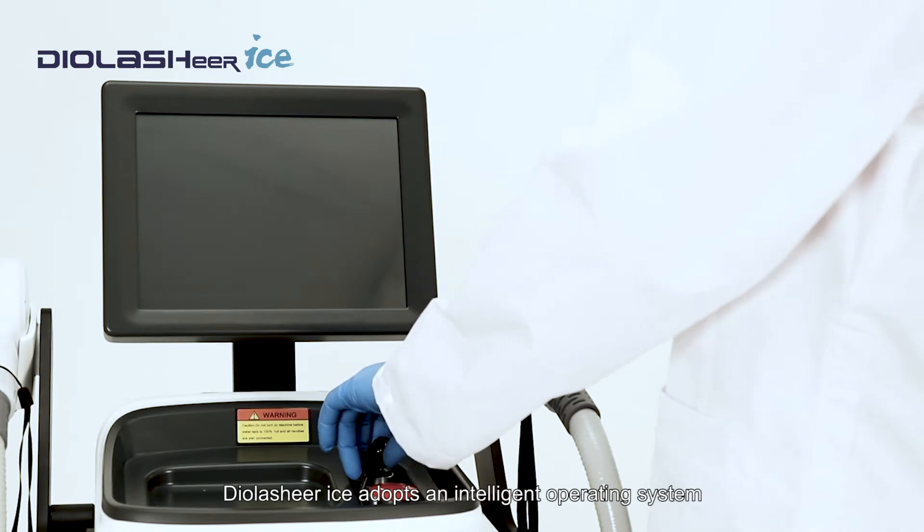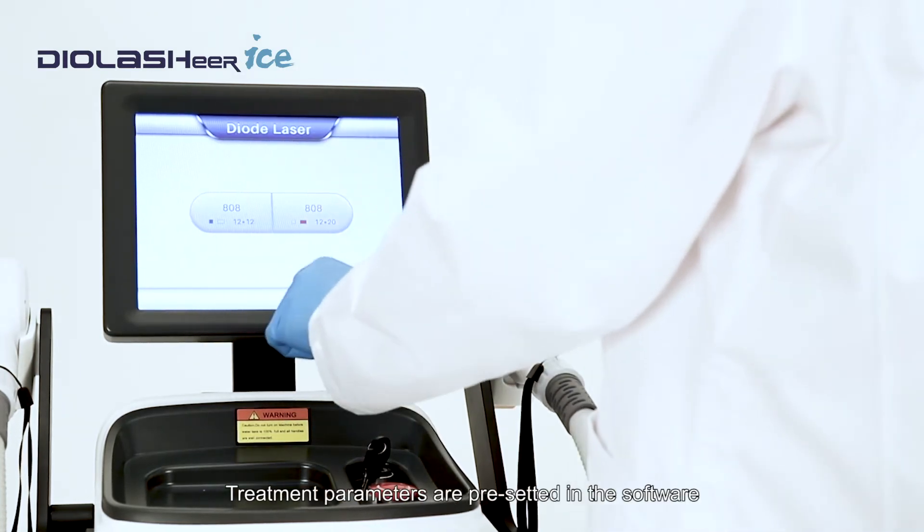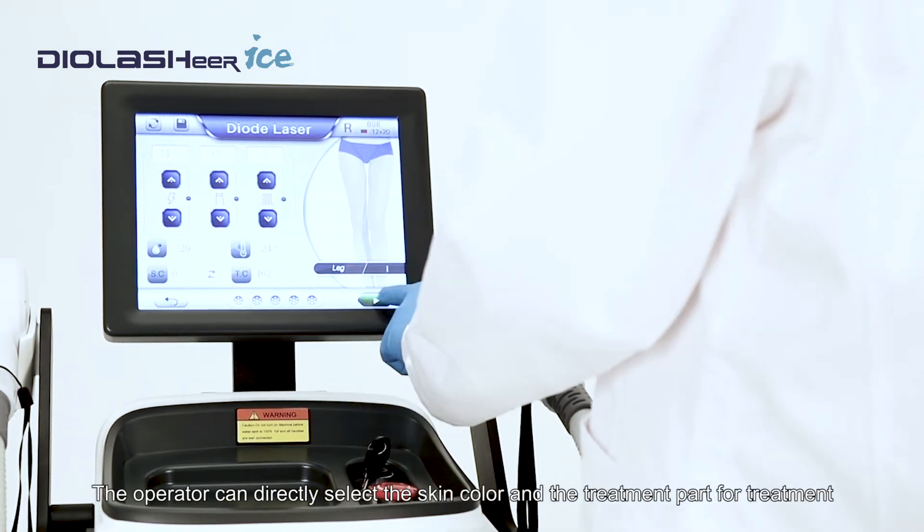DIO Lashier Ice adopts an intelligent operating system. Treatment parameters are preset in the software. The operator can directly select the skin color and the treatment part for treatment.